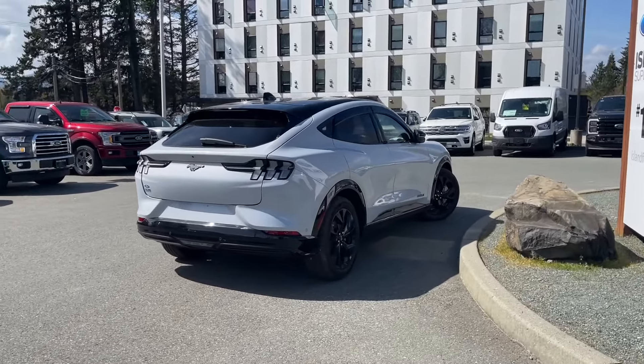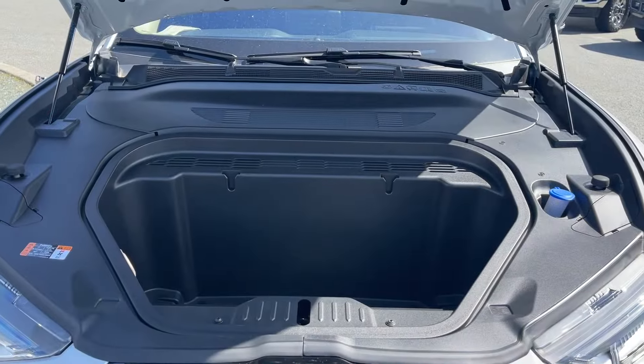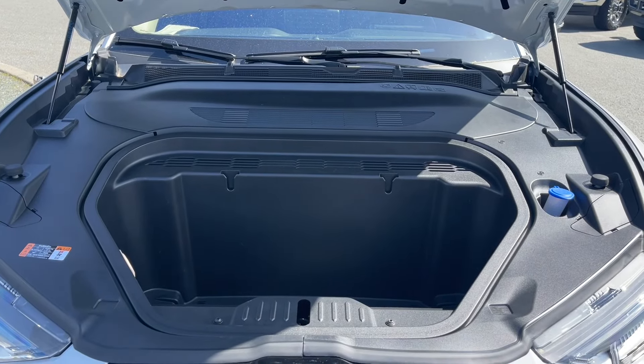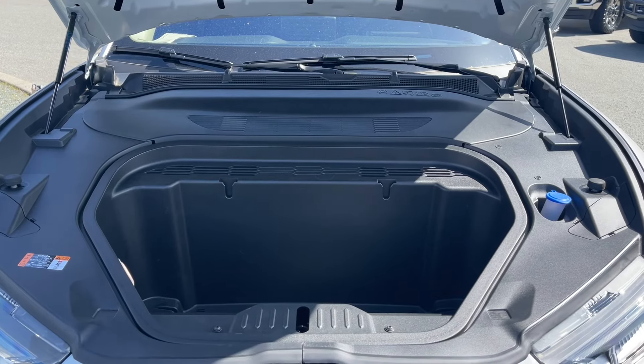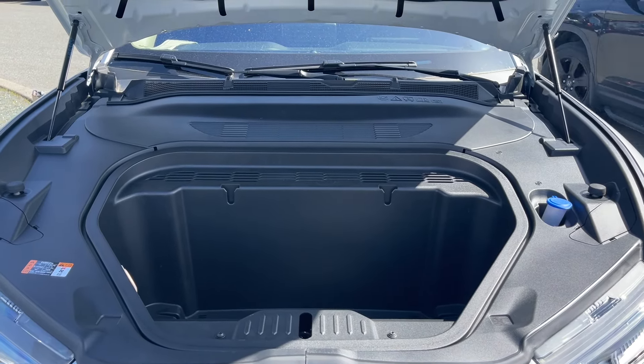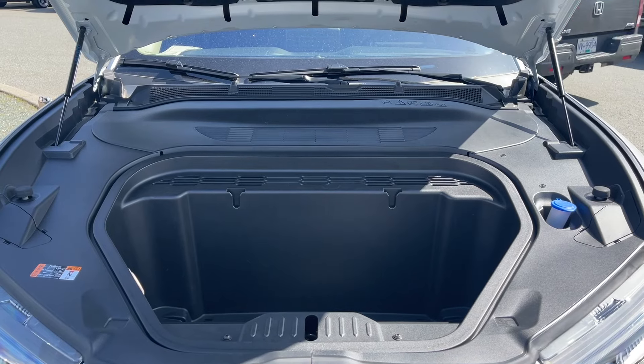Stay tuned — we're going to have a look under the hood and inside and out. This is the front trunk because this is a fully electric vehicle. It's got a 91 kilowatt-hour extended range battery paired with an automatic transmission and it's all-wheel drive.